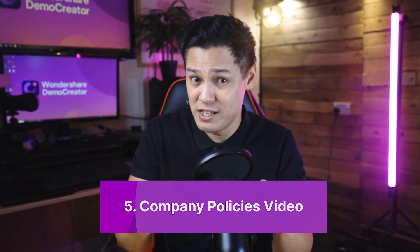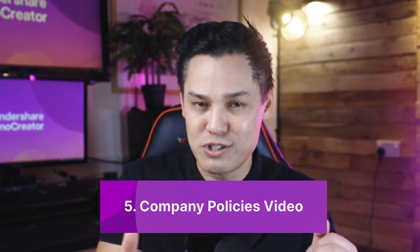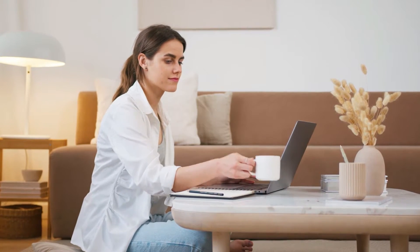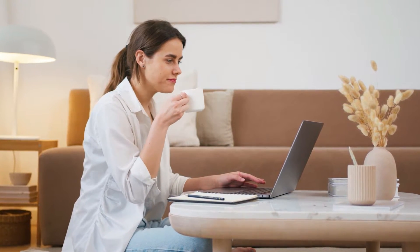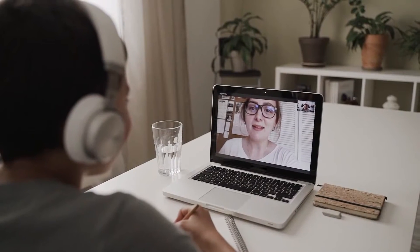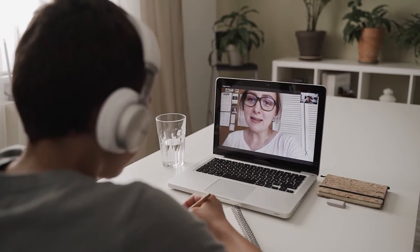One of the most important types of employee onboarding videos is the company policies video. It's a general video meant for all new employees to make them aware of the do's and don'ts of the organization. This includes the code of conduct, non-discrimination, cyber security, and workplace harassment policies. You can also include funny or endearing policies for employees to feel at home. It can be anything that makes the organization stand out and make it different from the rest, and practices that make it worth being part of the company.